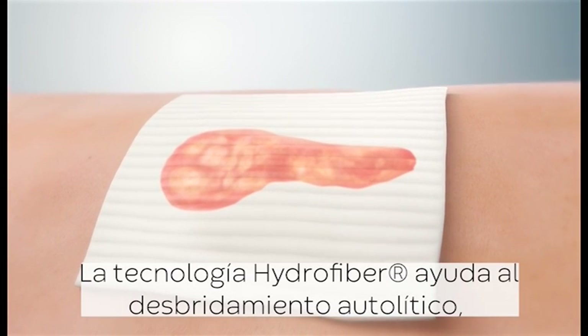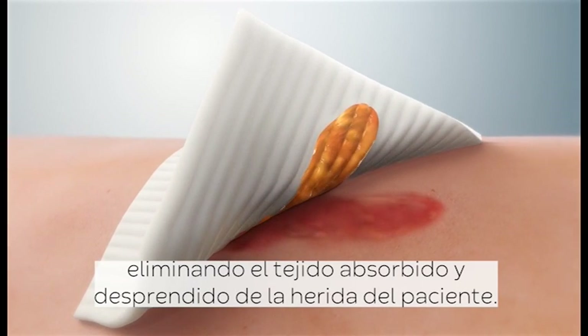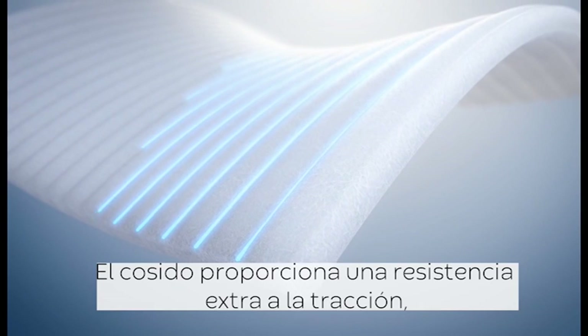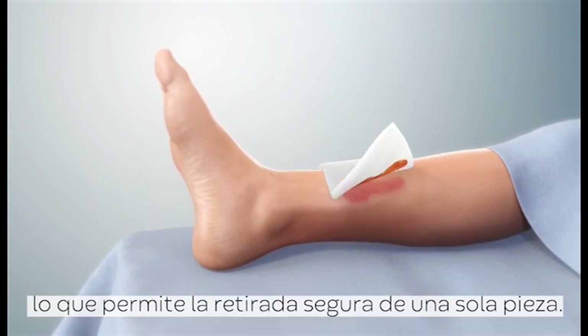Hydrofibre technology aids autolytic debridement, removing the absorbed and loosened sloughy tissue from the patient's wound. Stitching provides extra strength, allowing for safe one-piece removal.